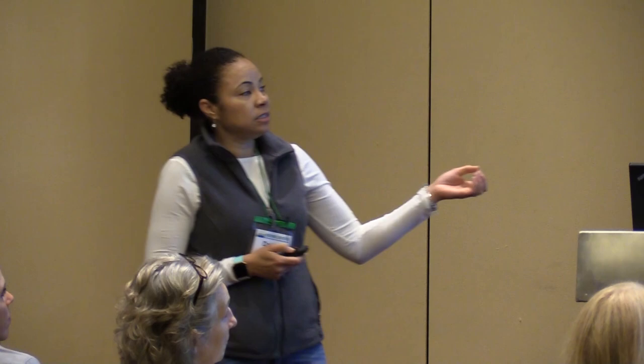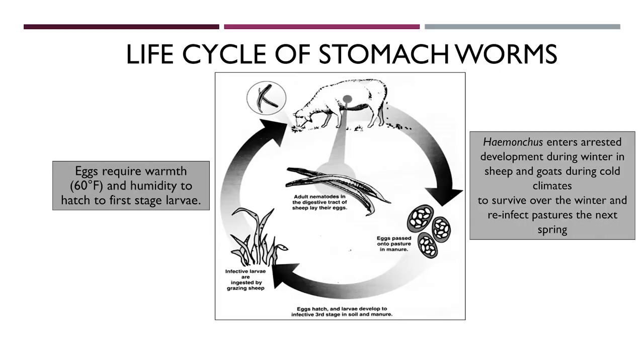In order to know how to best control these parasites, we have to understand the typical life cycle of stomach worms such as the barber pole worm. Adult males and females inside the gut of these animals mate; the female lays eggs that are passed onto pasture in manure. If conditions — moisture and warmth — are right, these eggs hatch and develop into infective larvae that move up and down a blade of grass. They're ingested by sheep again, develop to adults, mate, and the cycle continues on pasture.